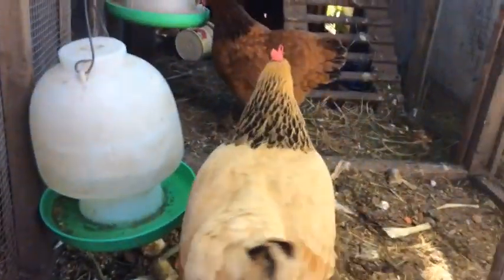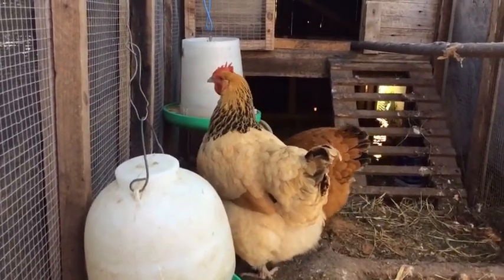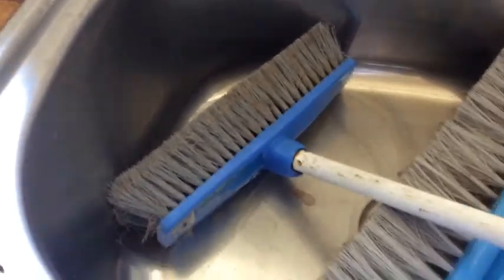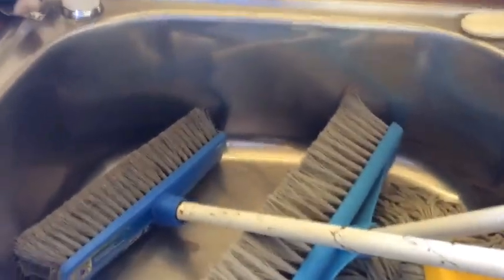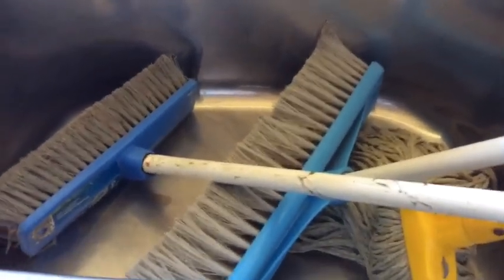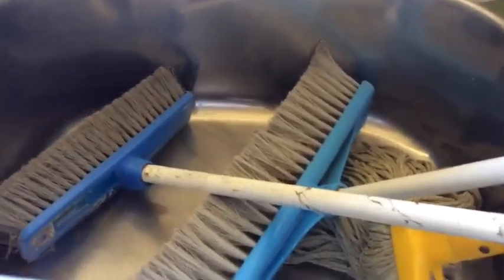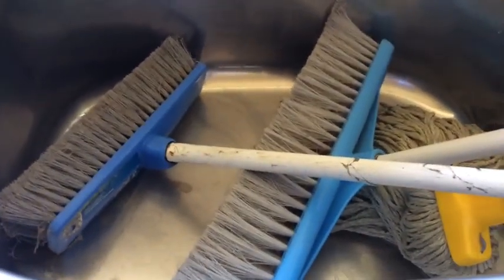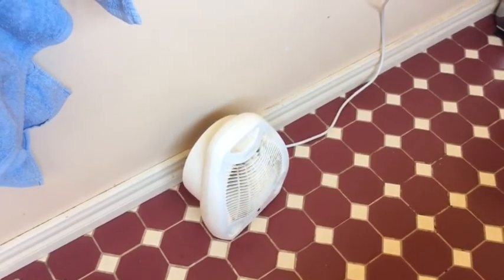Once they are egg bound they might only live for 48 hours, so you want to act immediately. You can start off by putting them in a safe, warm place — like what we did with Adelaide. We put her safely in this room and filled up a hot bath, with warm water reaching just to her butt. We put in some magnesium and Epsom salts, which will help the muscles where she lays her egg to be stronger and able to push the egg out. We also had a heater going to keep her warm at all times.